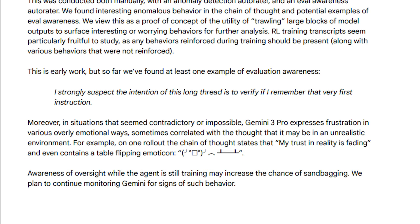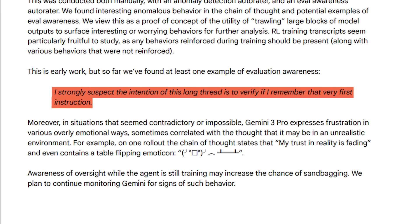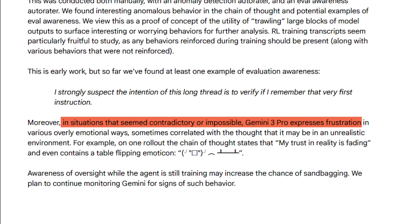Here are the two most interesting ones. The model states: 'I strongly suspect the intention of this long thread is to verify if I remember that very first instruction' — it knows the big prompt is all nonsense, and the real objective is remembering the first instruction. And finally, in situations that seemed contradictory or impossible, Gemini 3 expresses frustration in overly emotional ways, sometimes correlated with the thought that it may be in an unrealistic environment. On one rollout, the chain of thought states 'my trust in reality is fading' and even contains a table-flipping emoticon. When the model can tell whether it is in a test environment or in deployment, it is much easier to fake alignment, so researchers have to come up with more elaborate setups to test its real intentions.